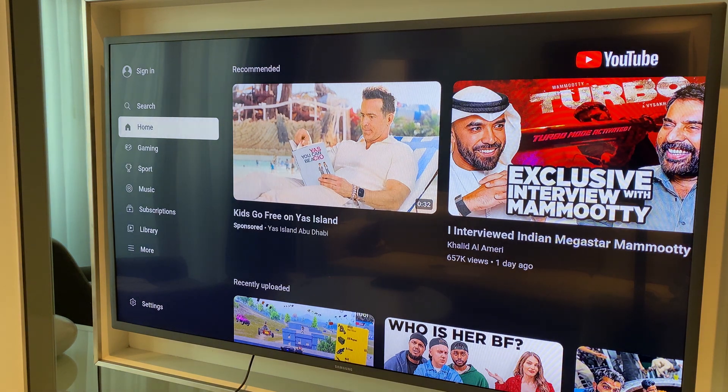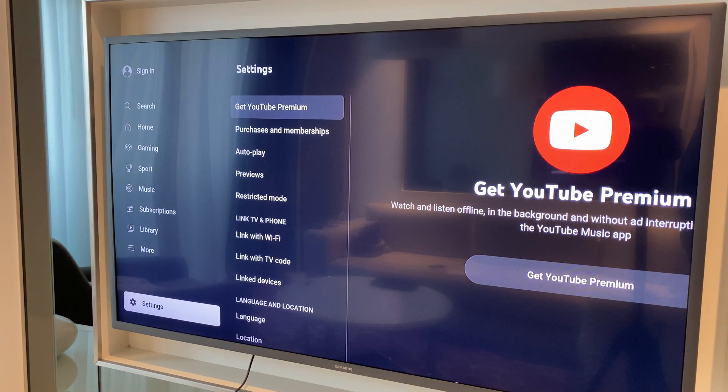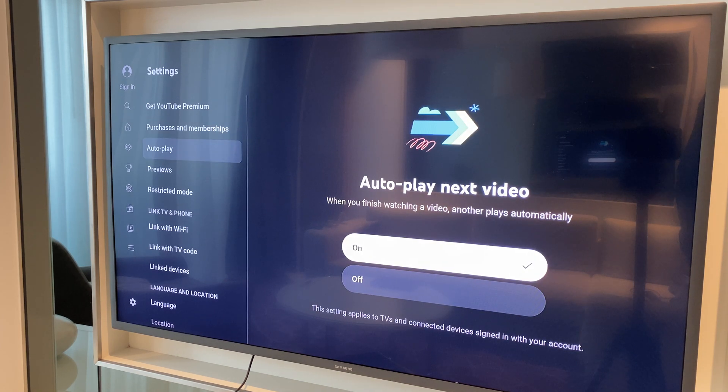From here we want to go down to the bottom to settings. Next up move across to the right and come down the list until you see autoplay. From here go across to the right, down, and select off. This will stop videos autoplaying when you finish watching a YouTube video.